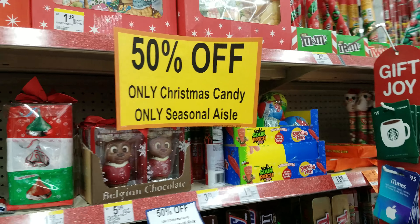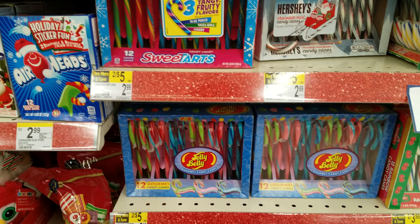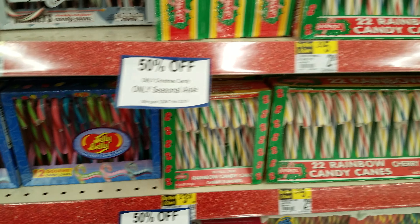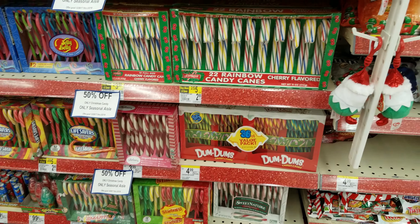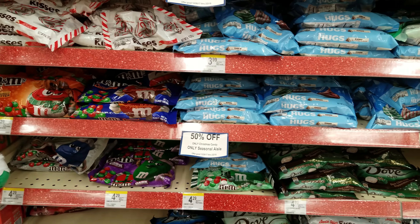Hey, everything looks like it's 50% — would it be that big yellow sign there? I thought you guys worked here. You look very official. Even in the makeup aisle — it was over there 50%.